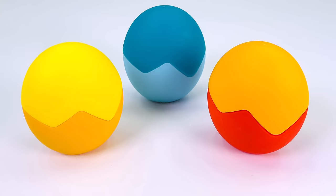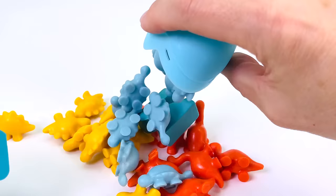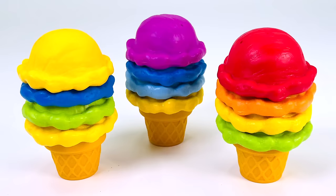Got three eggs. Let's open them up. There are some dinosaurs. How about the yellow one? There's some yellow dinosaurs. What about in the blue egg? Some blue dinosaurs. And there's another letter. It's the letter N. N is for Noodle.